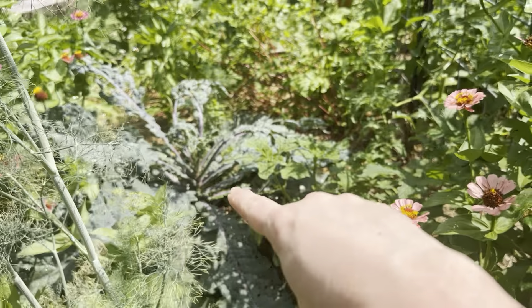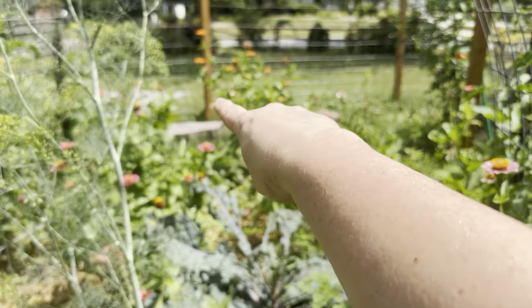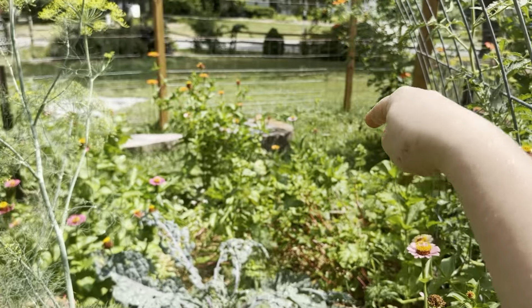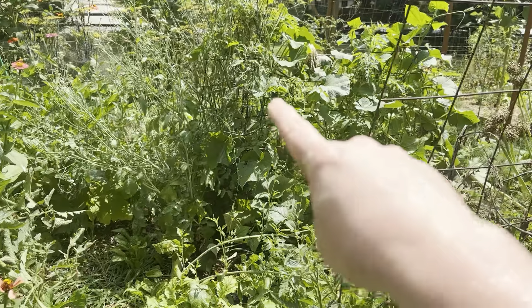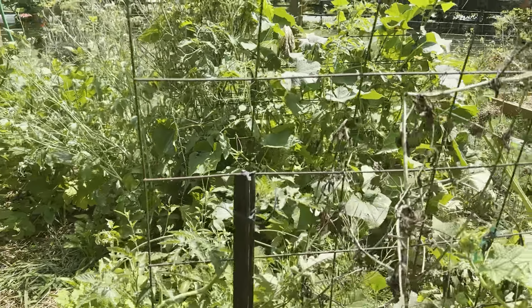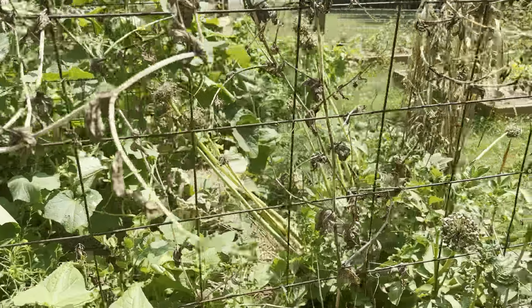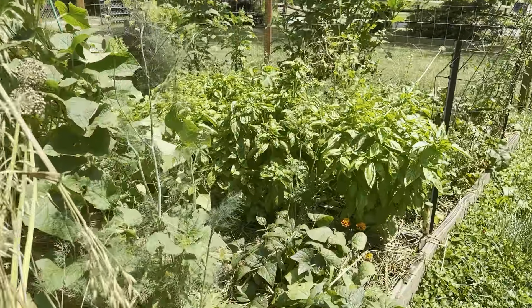There is that huge kale plant back in there. We have some green beans down there. A lot of these zinnias are volunteers from last year. That's almost entirely cucumber, and a few plants that I've let go to seed to help with the beneficial insects. But overall, I would say that the garden is looking great.